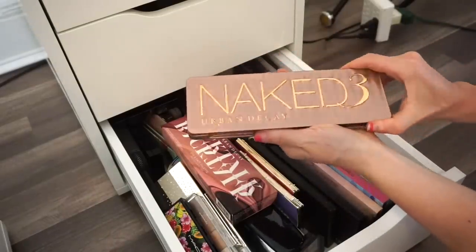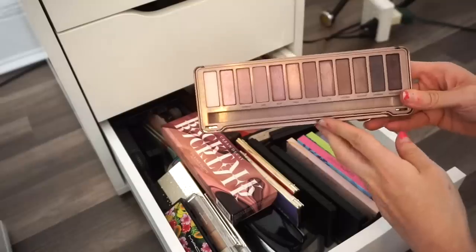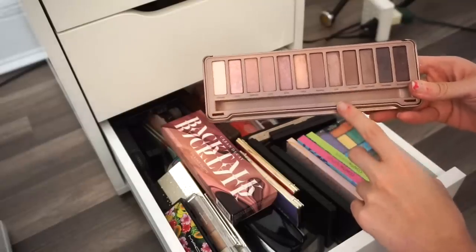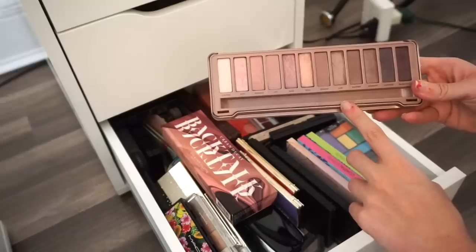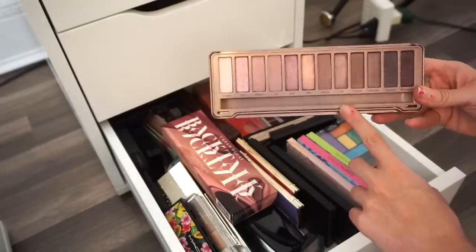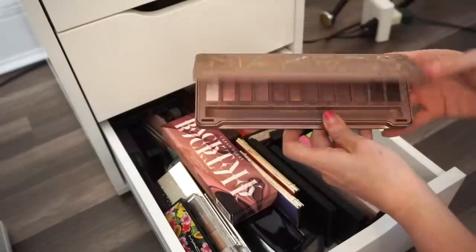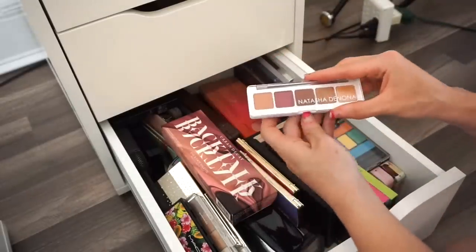Next is the Urban Decay Naked 3 eyeshadow palette. I think I'm going to say goodbye to this — I just don't use it enough, haven't touched it in a while. I really liked it for a long time but it's going into the declutter selling pile.